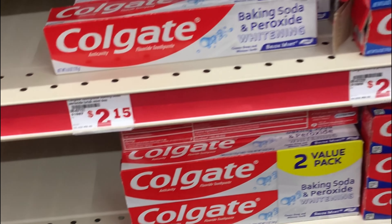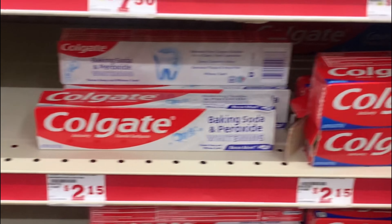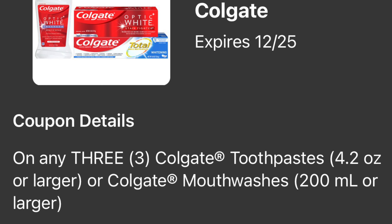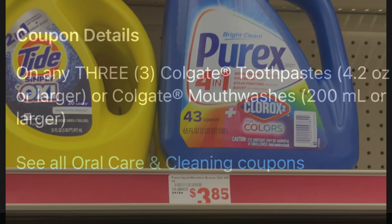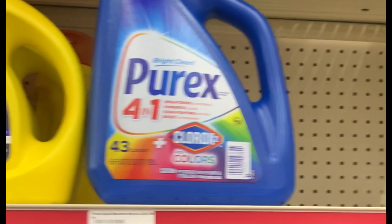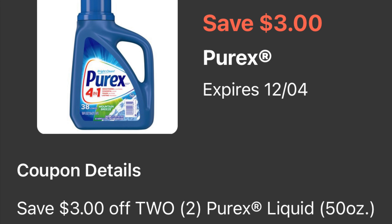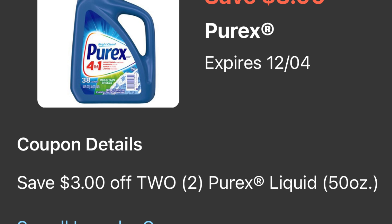Los primeros productos que va a comprar van a ser tres pastas Colgate — estas están a dos dólares cada una. Va a usar este cupón digital de cinco dólares en la compra en tres que está en su aplicación de Family Dollar. Siguientes productos: dos jabones de ropa de la marca Purex a tres dólares cada uno — es de 43 lavadas. Para este tenemos un cupón digital de tres dólares en la compra en dos.